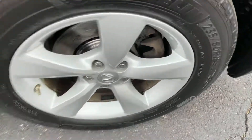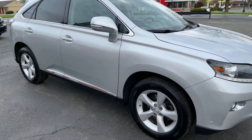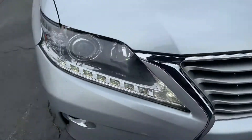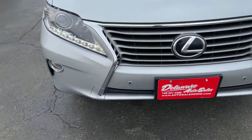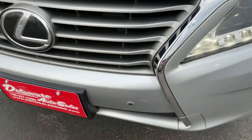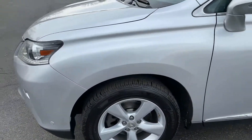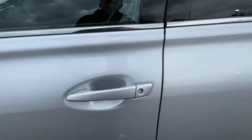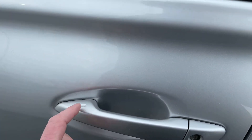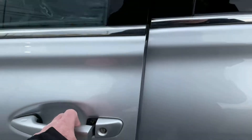It has wheel locks and we have the key for it. There are no door dings or dents on the body — it's extremely clean. It has daytime LED running lights and parking sensors in the front; those are what the little dots are on the bumper. It has a backup camera in the back. Very, very clean and nice SUV. It does have touch sensor keyless access, so when it's not running you touch here to lock the doors and put your hand on the handle to unlock.